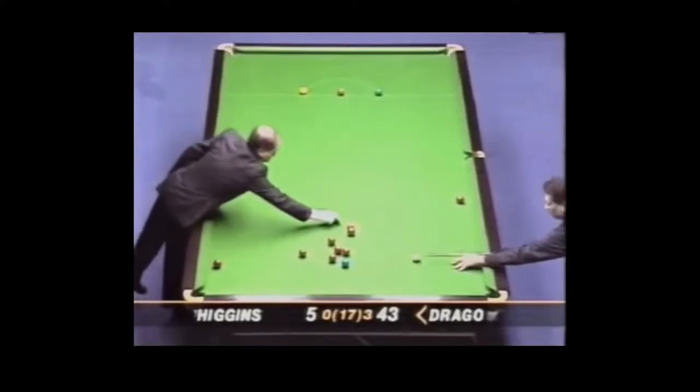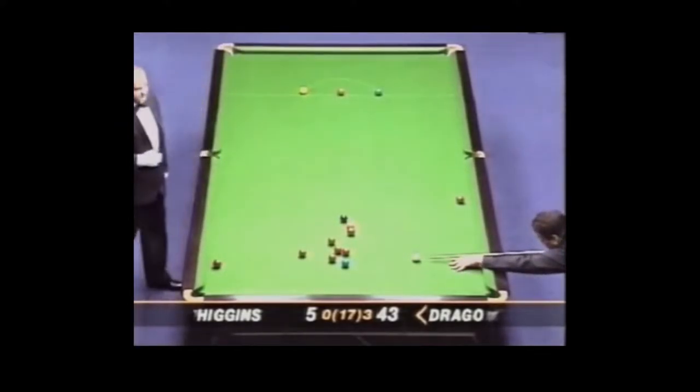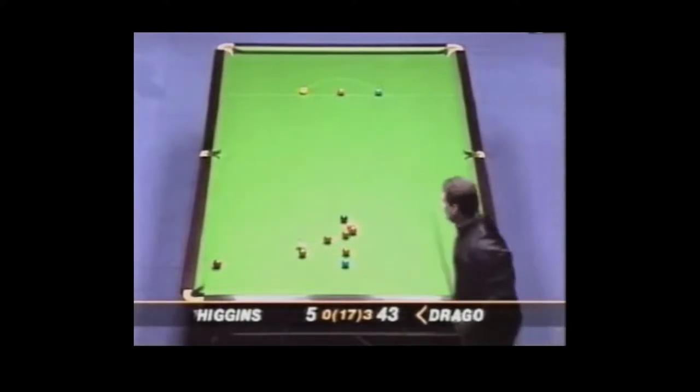Well, one good positional shot from this red, and the frame could be as good as 17.